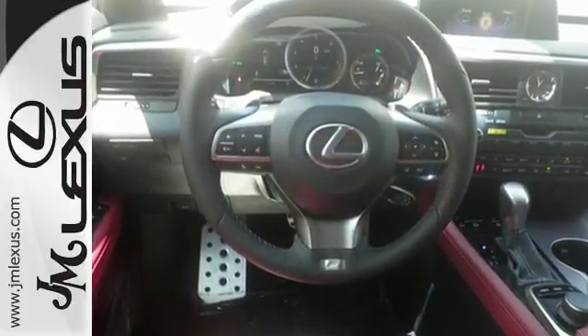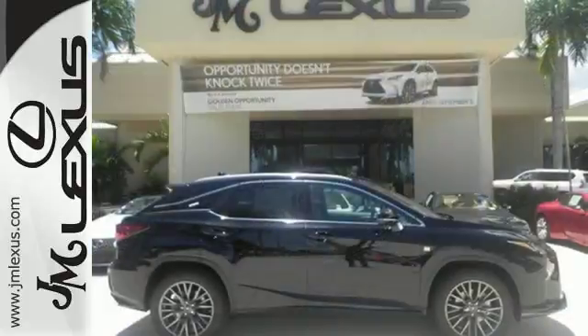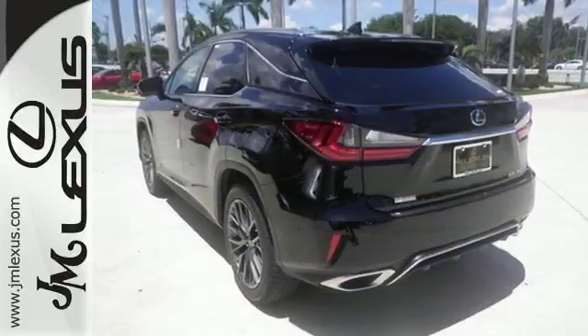Like you, this RX doesn't hold back. It attacks each day with the features that serve your comfort, such as Lexus' personalized settings that allows you to program a variety of electronic features to your liking,